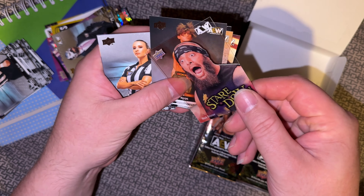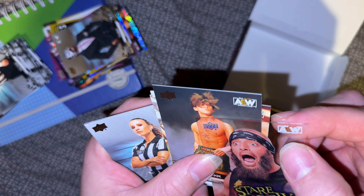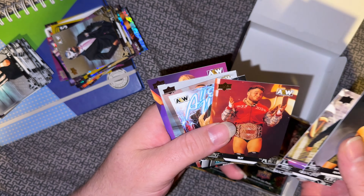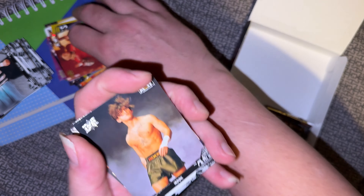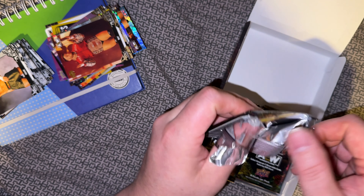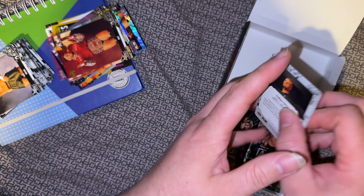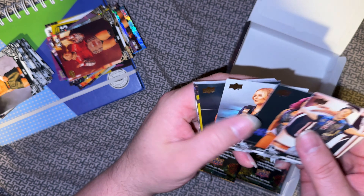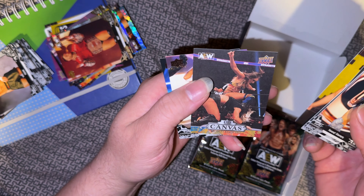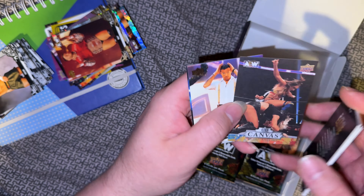Staredown Brisco — it's a nice plastic card, see-through, clear part of it. The print of the logo is a little blurred but it's not a bad design. Aubrey, Anna Jay, and Private Party. Sammy, Willow, Renee, Gold Athena, Takeshta the Canvas, Britt Baker, Angelo Parker and Colton Gunn.